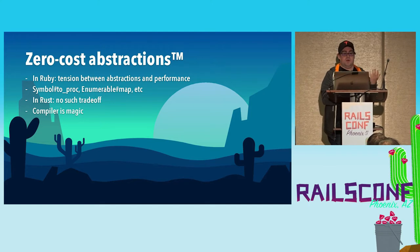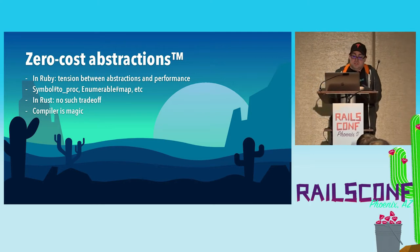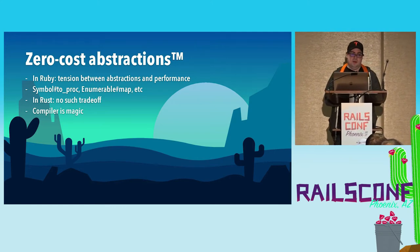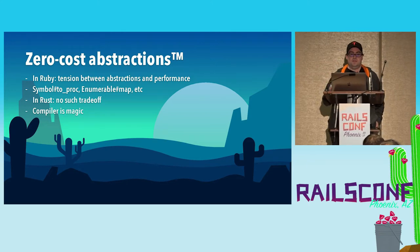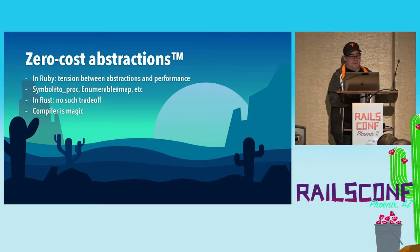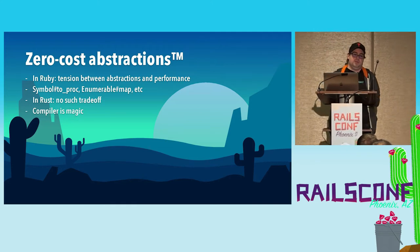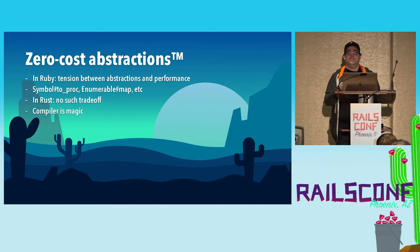In high-level languages like Ruby, there's a tension between writing abstractions and the performance of your program. When you use nice features like symbol-to-proc or mapping over an array, you're paying a cost in overhead. Most of the time this doesn't matter, and Ruby programmers optimize for happiness in the 99% of cases. But sometimes it does matter, and in Ruby you end up writing very low-level, unidiomatic code just to get performance. In Rust, you don't have to worry largely about the cost of abstractions, because the compiler can see through all of your code and magically make it fast. For example, if you use map.map instead of a handcrafted loop, the Rust compiler is smart enough to optimize it into a loop.